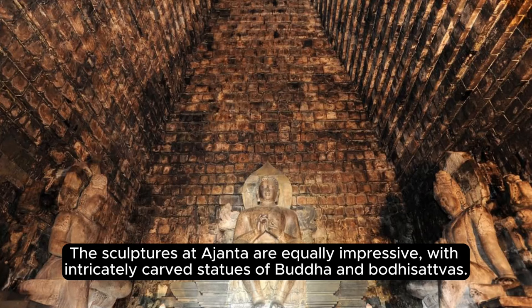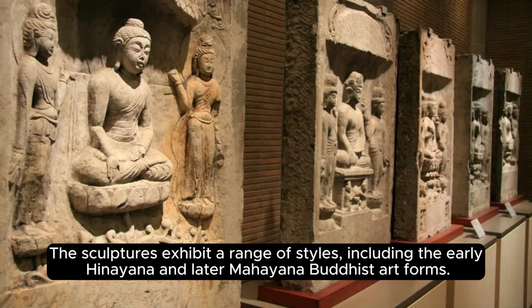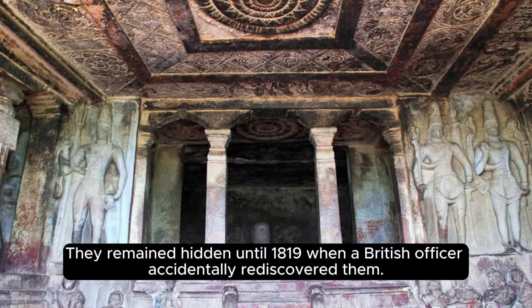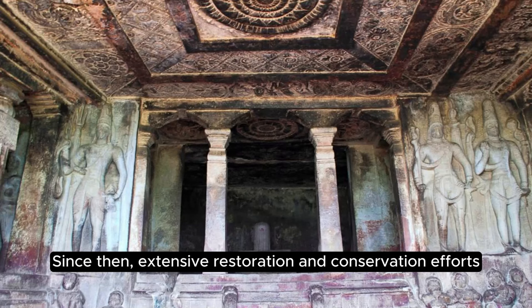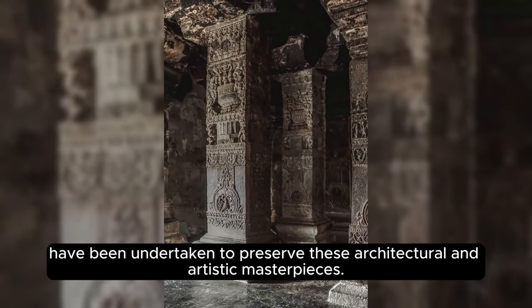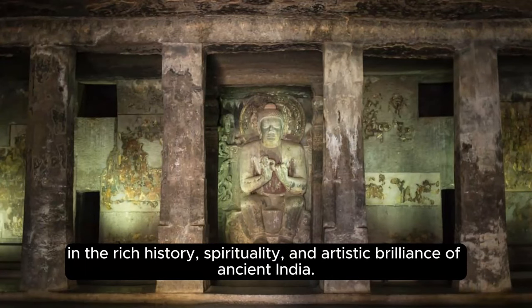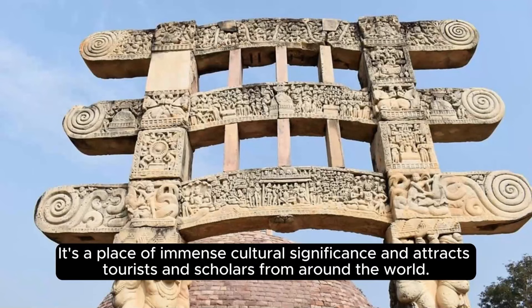The sculptures at Ajanta are equally impressive, with intricately carved statues of Buddha and Bodhisattvas exhibiting a range of styles, including early Hinayana and later Mahayana Buddhist art forms. The Ajanta Caves were abandoned and gradually fell into obscurity after the decline of Buddhism in India, remaining hidden until 1819 when a British officer accidentally rediscovered them. Since then, extensive restoration and conservation efforts have been undertaken to preserve these architectural and artistic masterpieces. Visiting the Ajanta Caves allows visitors to immerse themselves in the rich history, spirituality, and artistic brilliance of ancient India.